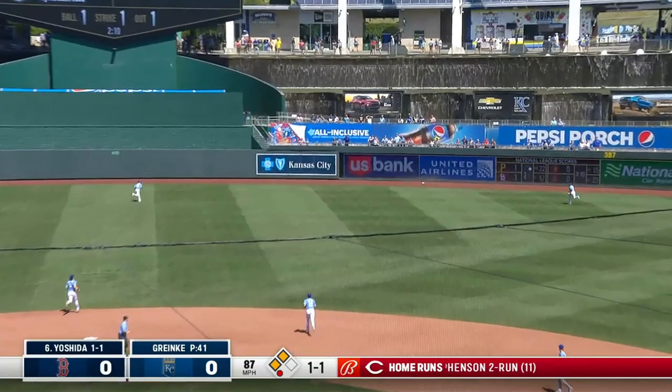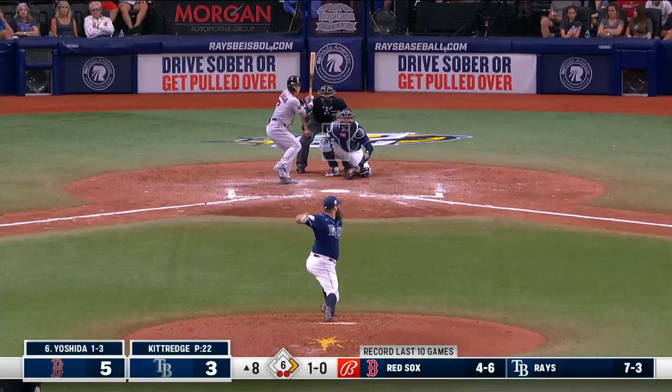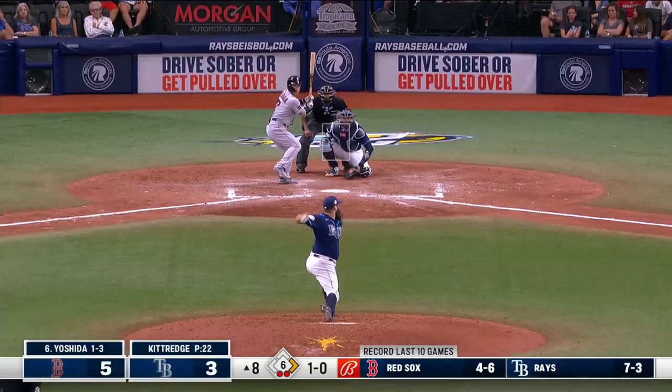Yoshida sends it to deep right center field — and gone. Left it back into center field. Raley on the track to the wall, and that one is gone. Home run Yoshida, his 15th of the year. The Red Sox rush.